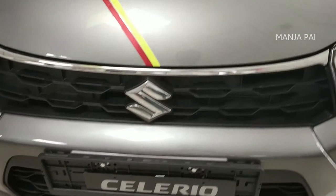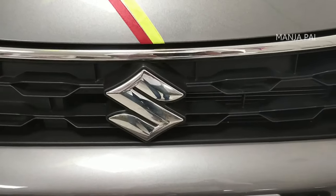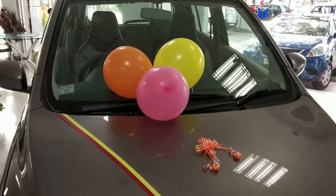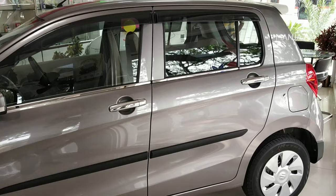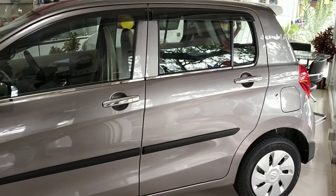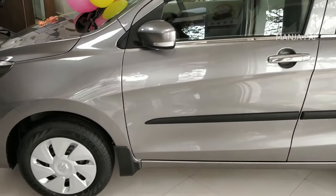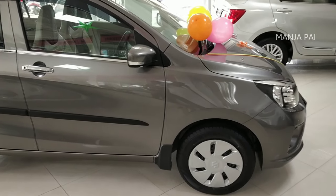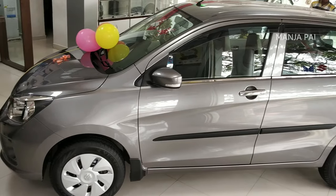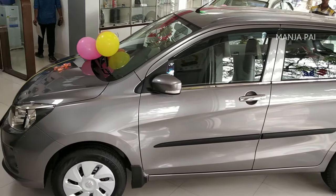The front grille — the logo is the Suzuki logo. The headlight is a projecting headlight. It is a compact car. There are a lot of advanced features and various elements, and there are a lot of advantages to it.